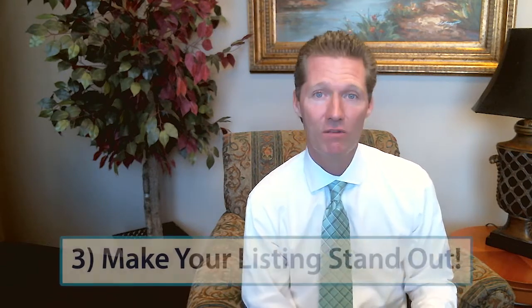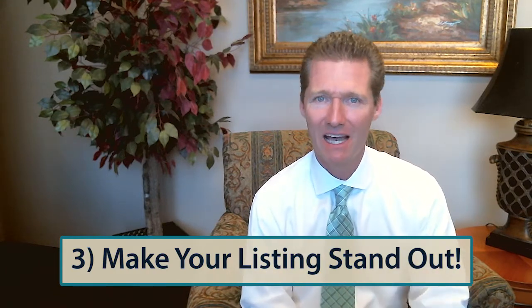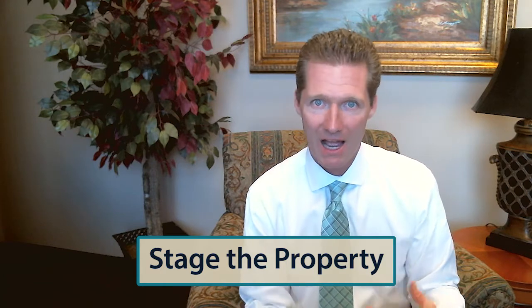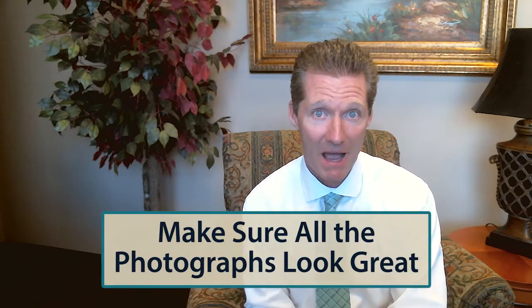And lastly, we've got to make the listing stand out. When we're talking about the MLS and the marketing, it's got to pop, it's got to stand out. Two simple ways to do that: number one is staging the property — I have a stager on my team and I think it's critical to have a professional come in and help you stage the property. And number two, just make sure that the photographs look great. People look online and then they move past that listing fast if the photos don't grab them.